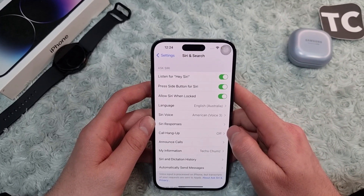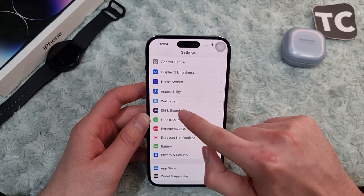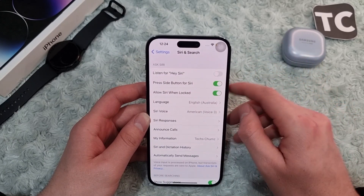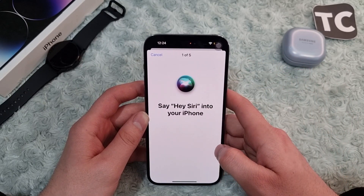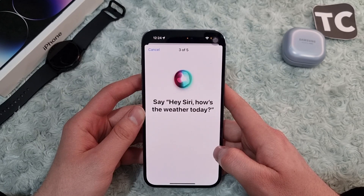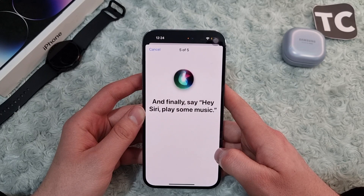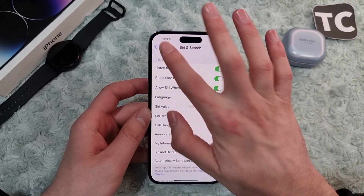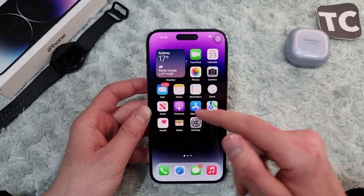If you still have issues, the fourth way is to disable and re-enable Siri history. In Settings, go to Siri and Search, and under the Listen for history option, disable it, wait a moment, then enable it back again. Then set up Siri as usual — for example, you can say 'Hey Siri, send a message', 'How's the weather today?', 'Set a timer for three minutes', or 'Play some music.' Once you've re-enabled history, check if Siri has started working.